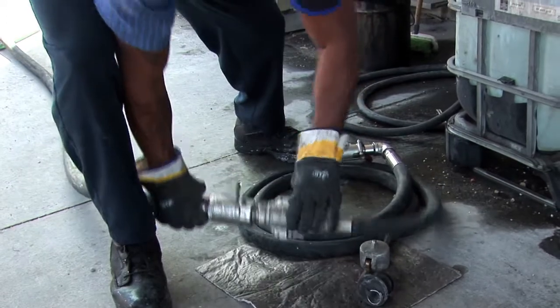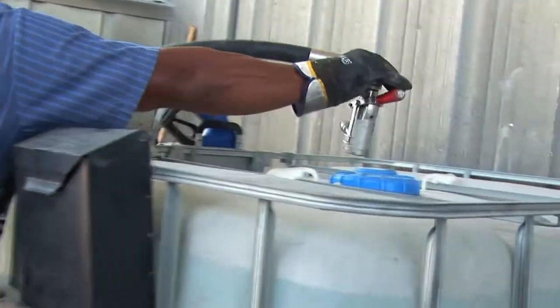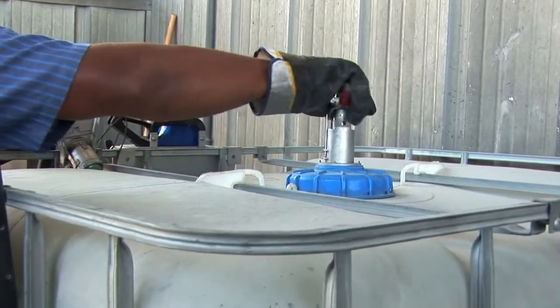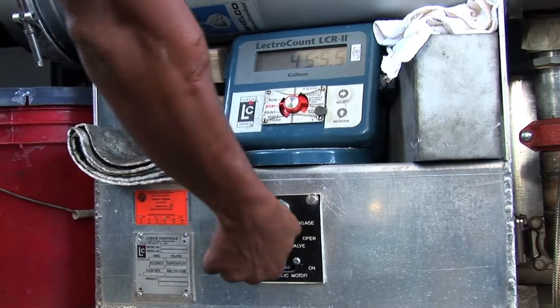He will make sure all the connections are snug and tight. He will then take the micromatic fill head and properly connect it to the valve on the top of the tote. He returns to the truck to turn on the pump.